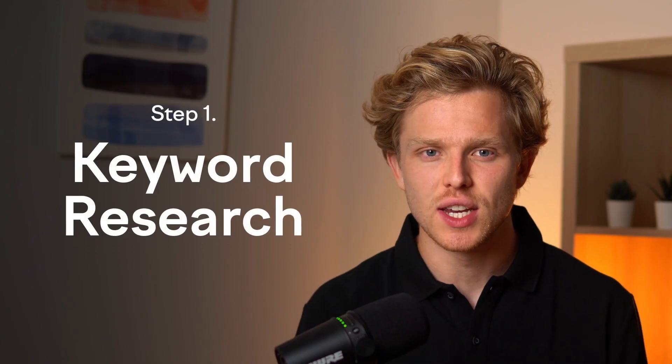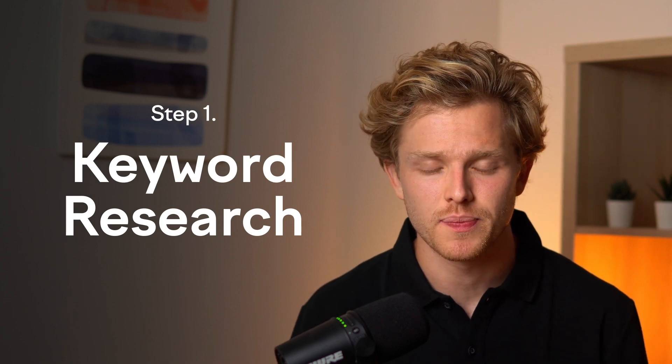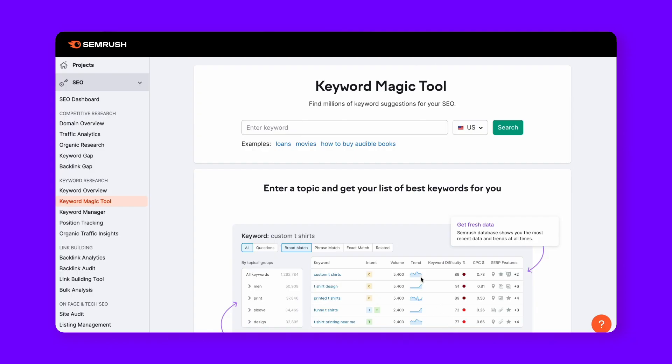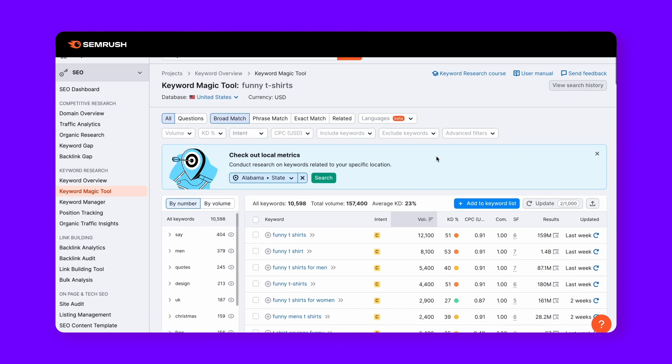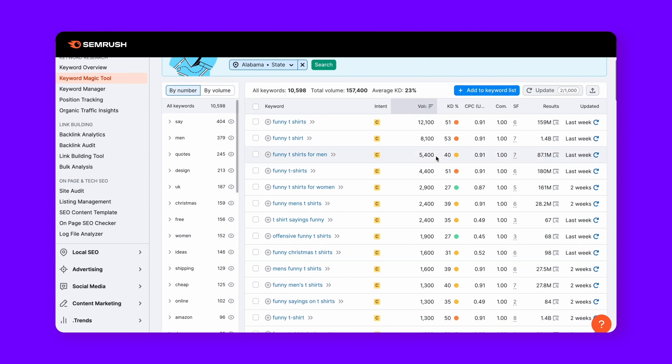So where do we start with SEO? Our first stop is keyword research. Think of keywords as the language of your potential customers. One way of finding these pivotal terms is by using the Keyword Magic Tool by SEMrush. Simply type in your main seed term — for instance, if I'm selling funny t-shirts, then that would be my go-to phrase — and then let SEMrush work its magic.